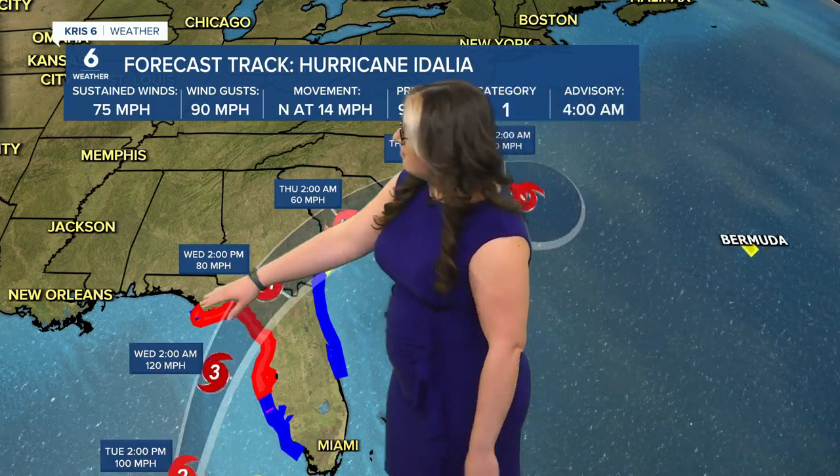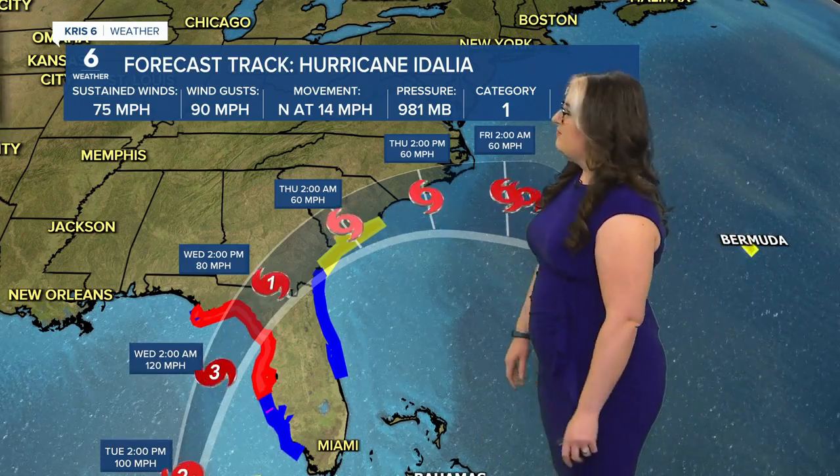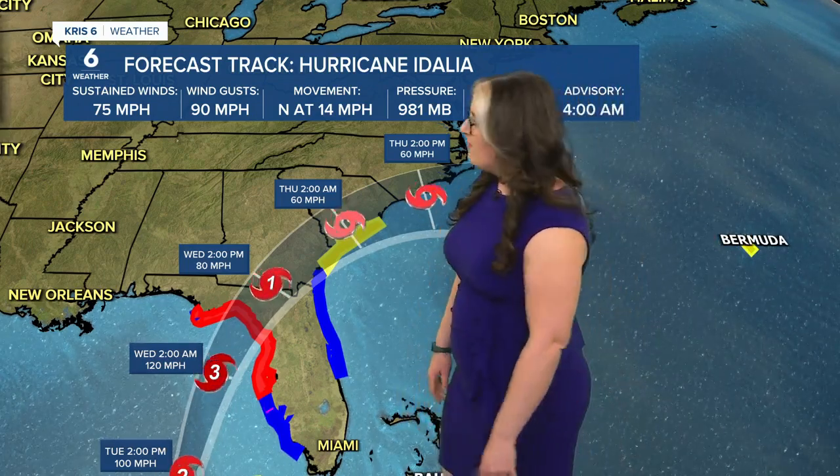Hurricane warnings extend from about Apalachicola and Port St. Joe down through Tampa Bay and just a bit south of there. Folks are keeping a close eye on Idalia because very small changes to the forecast can mean huge changes in the impacts felt and where they are felt. Maximum sustained winds are 75 mph right now, but by the time this makes landfall, they'll probably be a lot closer to 120 mph.